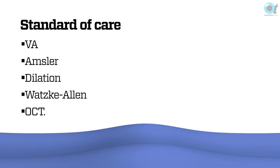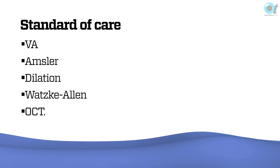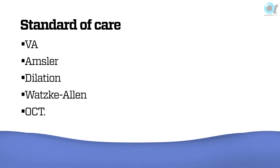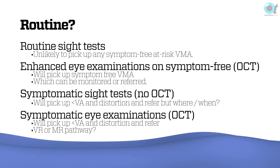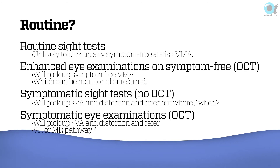So what's our standard of care for vitreo-macular disease? You're going to assess VA and use an Amsler grid — it's a crude test, but if you can see distortion, it's successful. Dilation and the Watzke-Allen test — using a slit lamp with a very narrow slit run across the macular hole — will produce an abrupt gap in the case of a true macular hole. In a routine sight test you are unlikely to pick up any symptom-free vitreo-macular adhesion. If you're offering extended examinations with OCT on many patients, you will pick up symptom-free VMA, and it's your choice whether to monitor or refer it.